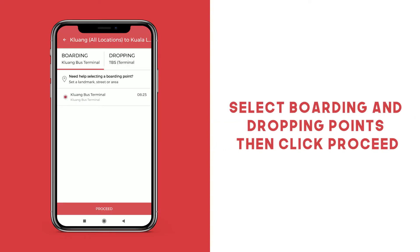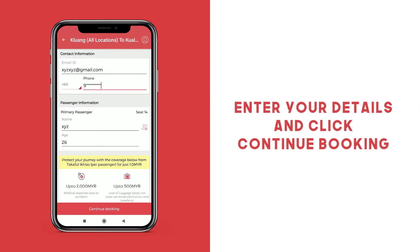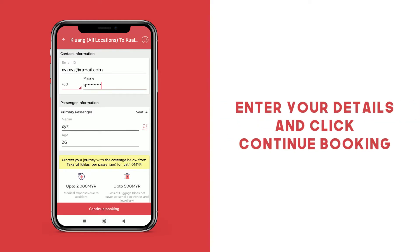Select your boarding and your dropping points and then click Proceed. Enter your passenger and contact information and click Continue booking.